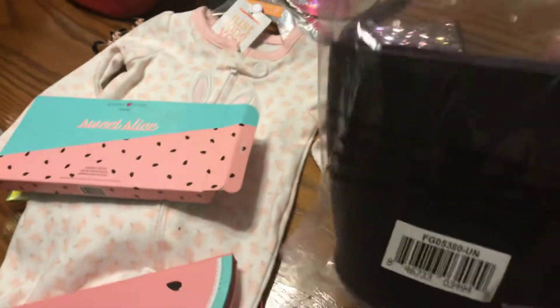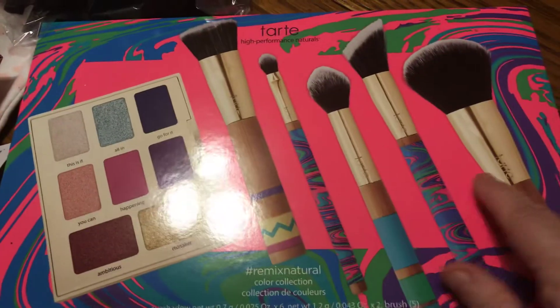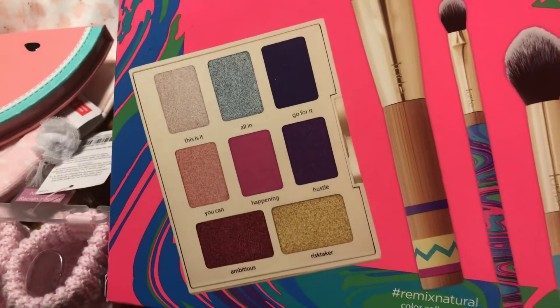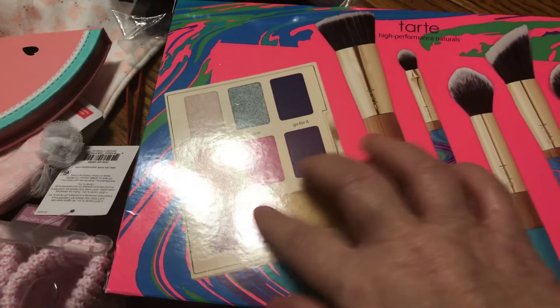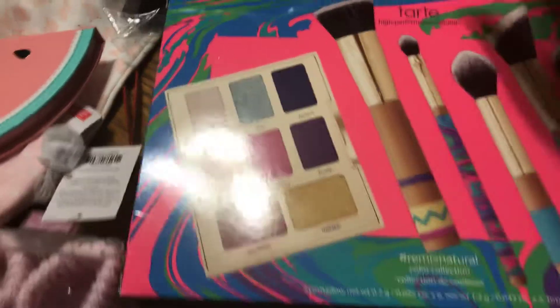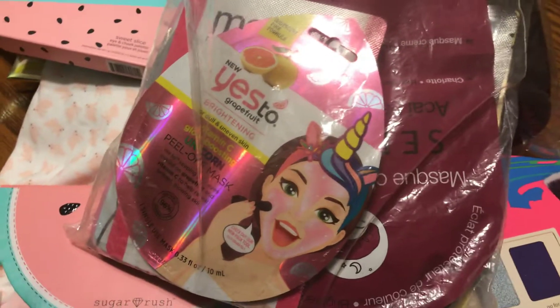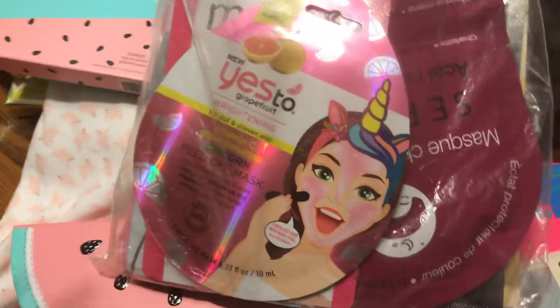I did get another one of these brush caddies and another one of these brushes with the eyeshadow. I was thinking about maybe doing the brushes or the shadow as a gift for a giveaway. And whoever the winner is of this one will probably receive a couple of the face masks.